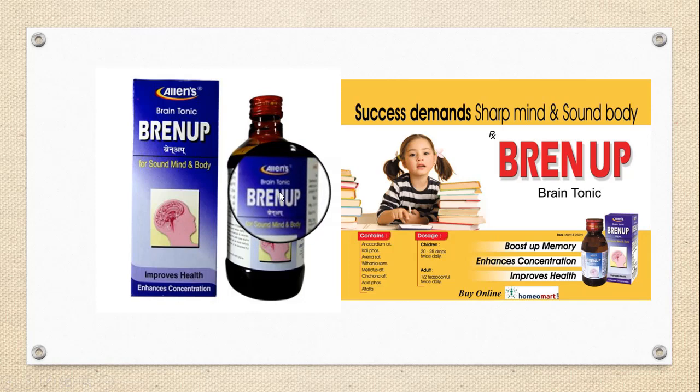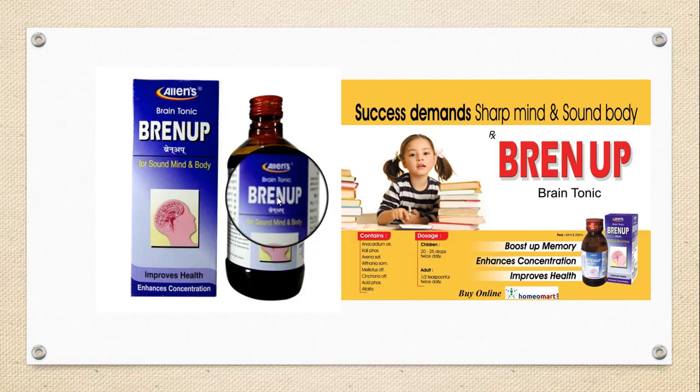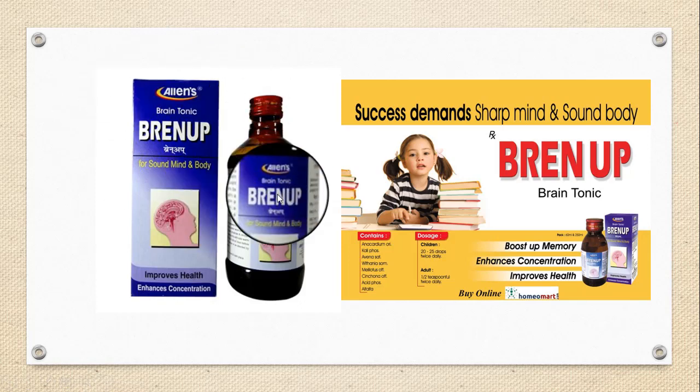Passiflora incarnata acts wonderfully in insomnia and produces normal sleep. Melilotus officinalis is used where there is inability to fix the mind and delusions. The dose for Alan's Brain Up is one teaspoon twice daily as directed by your physician.